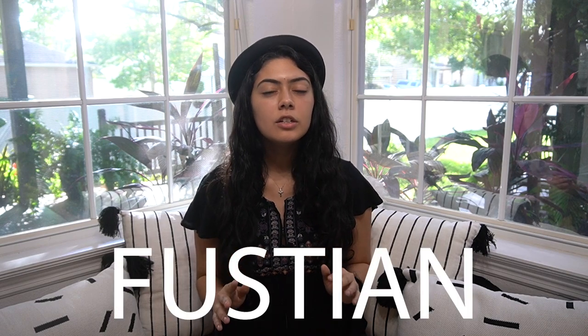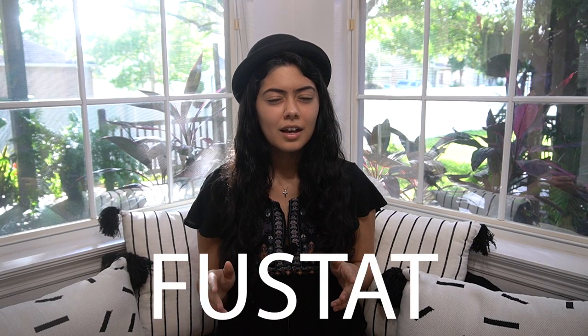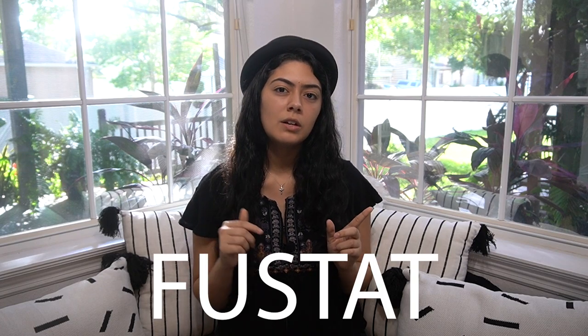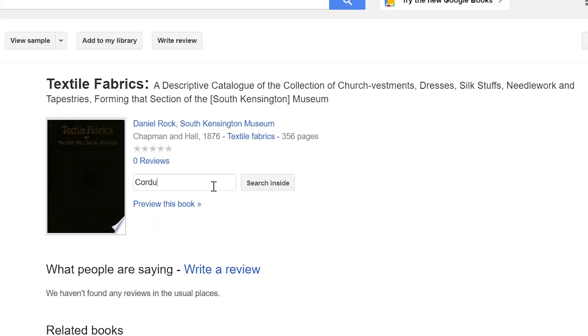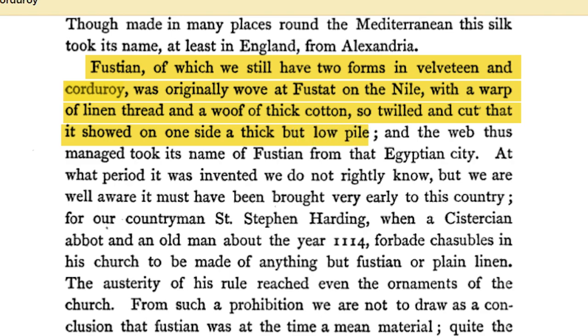The fabric that is the beginning stages of corduroy didn't really have the ribbing texture though — it's actually something called fustian. I'm not entirely sure how to pronounce it, nor the word likely linked to its origin. A lot of people think the word fustian actually comes from the city called Fustat, a city near Cairo. The book "Textile Fabrics" written in the 1870s claims that fustian, of which we still have two forms in velveteen and corduroy, was originally wove at Fustat on the Nile with a warp of linen thread and a weft of thick cotton, so twilled and cut that it showed on one side a thick but low pile.